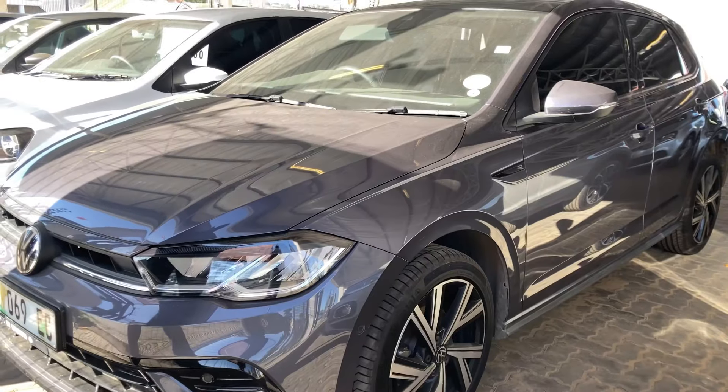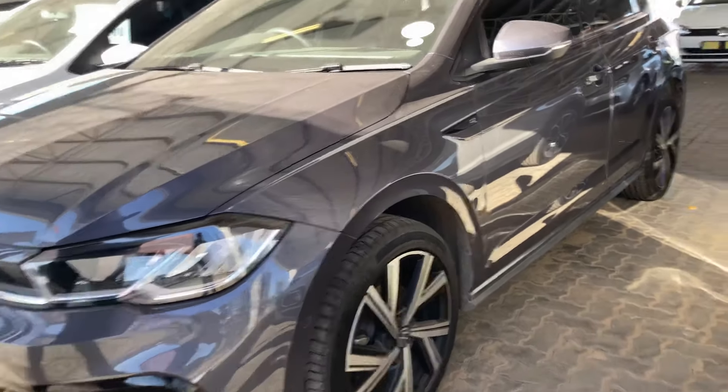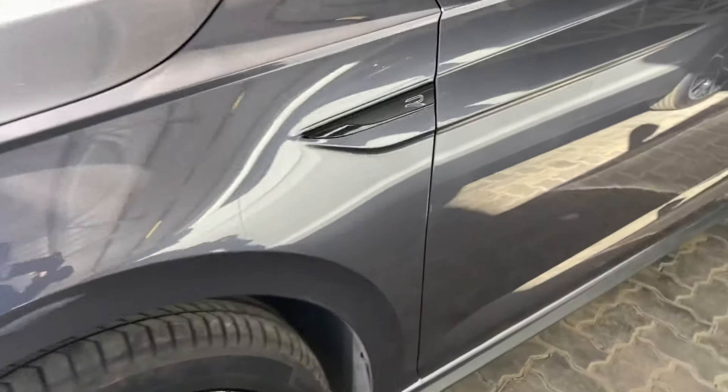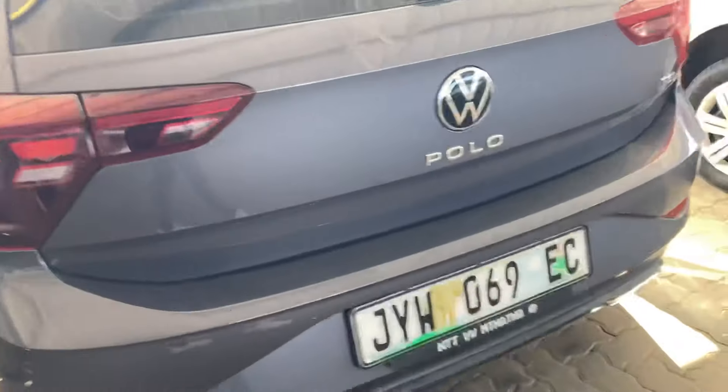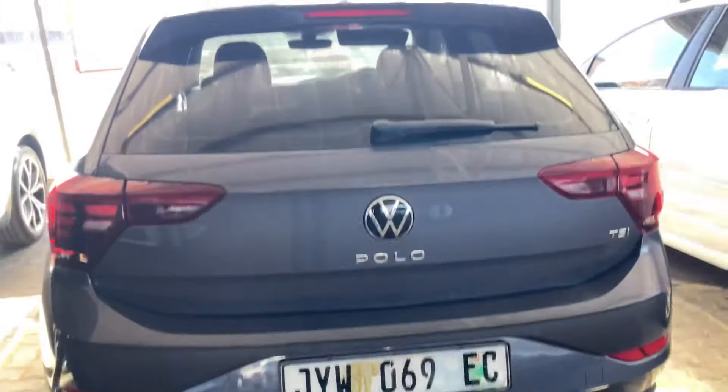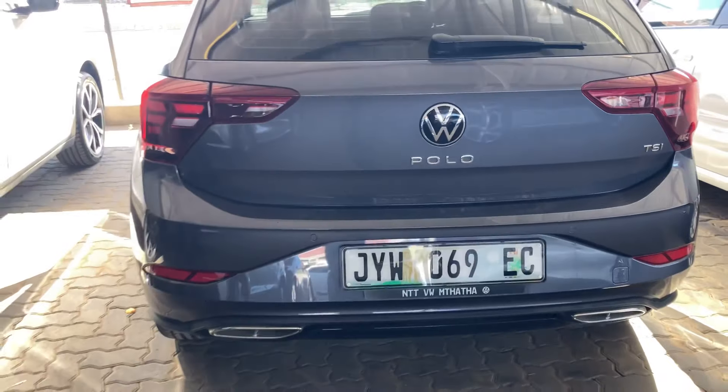The side view of this R-Line package is the same as other TSI models, featuring folding mirrors with indicator lights and the R-Line badge underneath the mirrors. At the back, it has tail rear lights and fake exhaust cutouts.